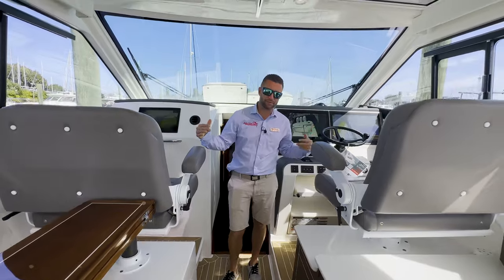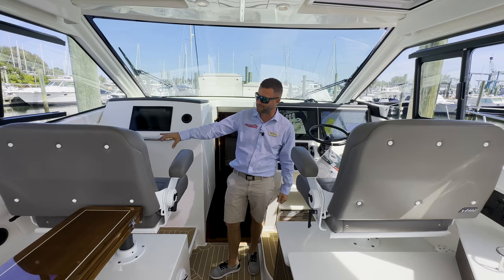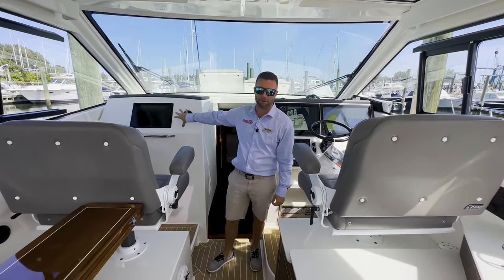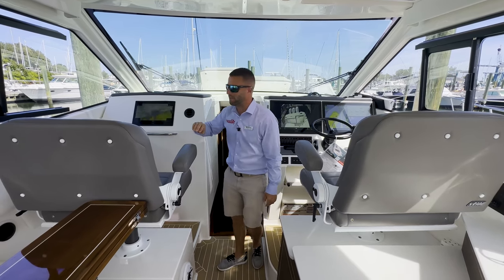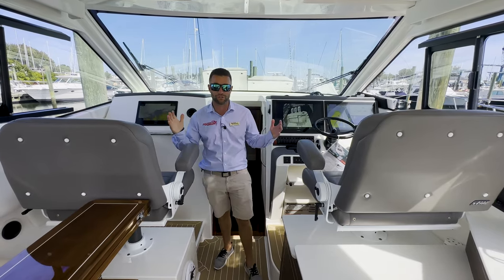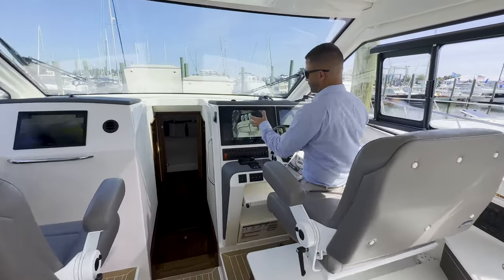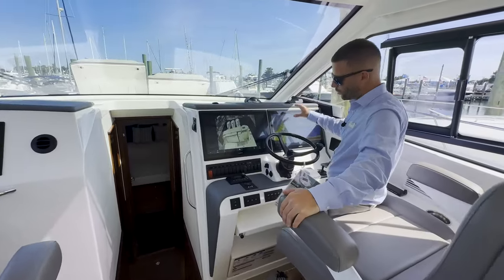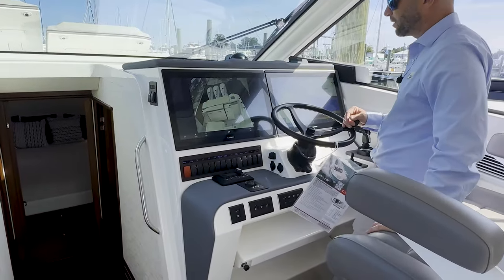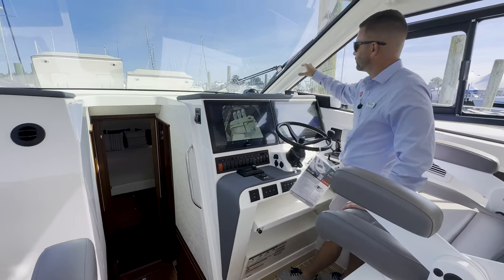On the business end of this Pursuit 445, you have an incredible helm station and incredible passenger side. Your companion can also be a navigator with a 16-inch Garmin display flush mounted into the dash. Look at this windshield — the visibility through this giant piece of glass with giant windshield wipers is impressive. You have massive Garmins filling out the whole dash, JL Audio, a spotlight, push-to-start for those triple outboards, and AC blowing in your face.